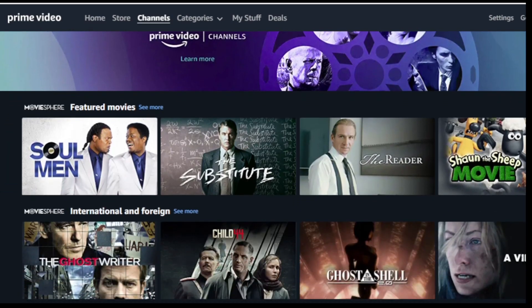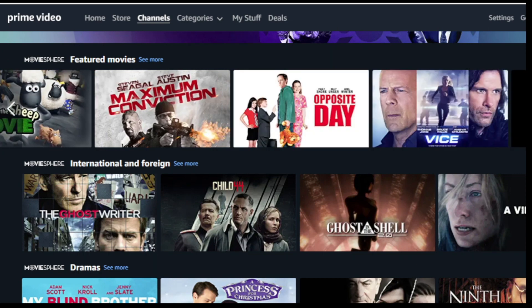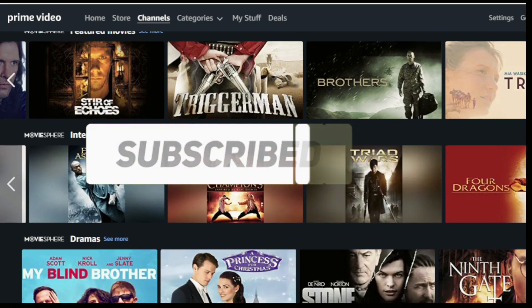In this video I will show you how to subscribe to MovieSphere. My name is Ricardo Pimenta and I'm going to bring a fantastic bonus tip for you who stay until the end. So don't forget to like and subscribe to the channel.